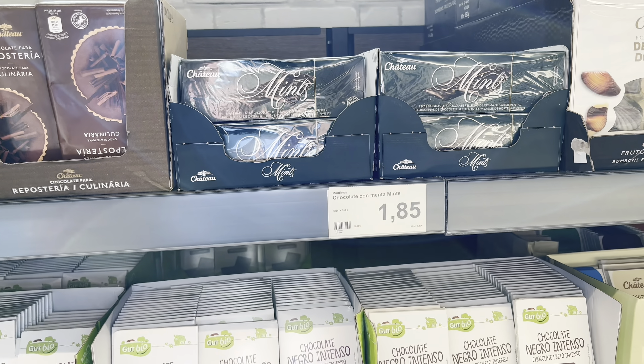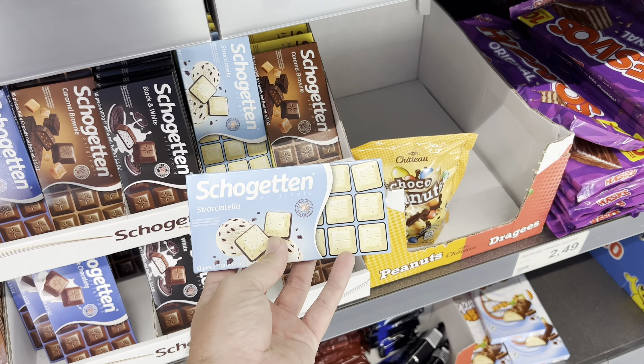Mini donut biscuits look good. A pack of cookies would be about one pound five at home. Nice biscuit boxes at 2 euros 65 — always a good gift for someone who helps you out. A pack of own-brand chocolate seashells is 2 euros 59 — love those. After Eight mints are 1 euro 85, and there's white chocolate with cookies in as well at 1 euro 19.